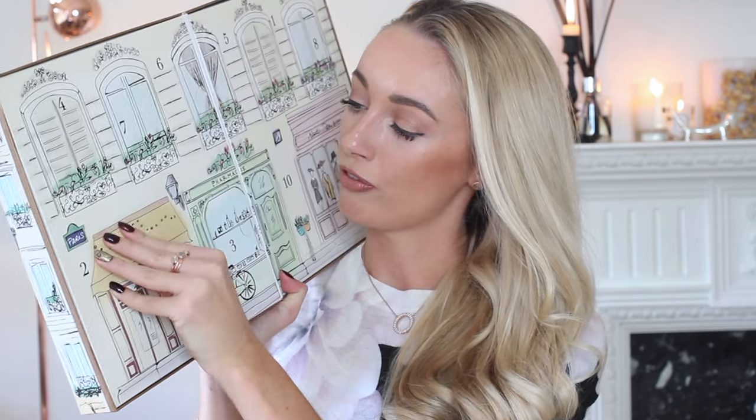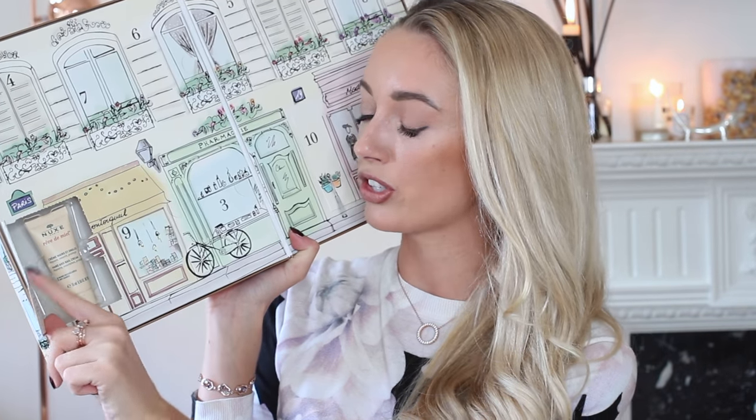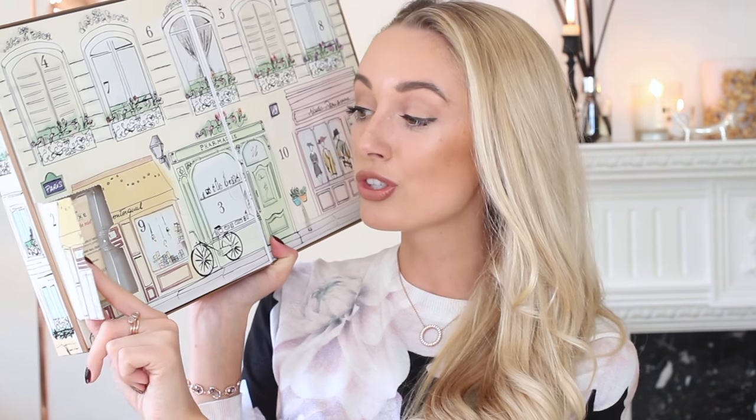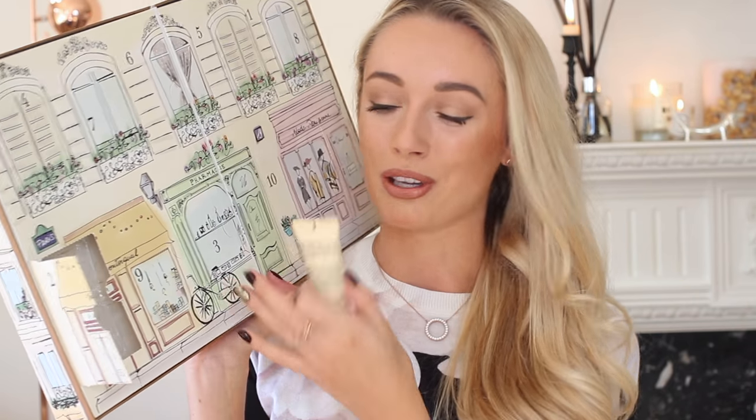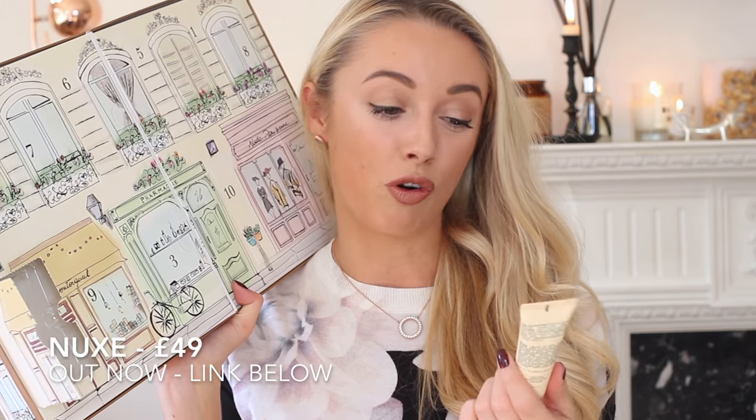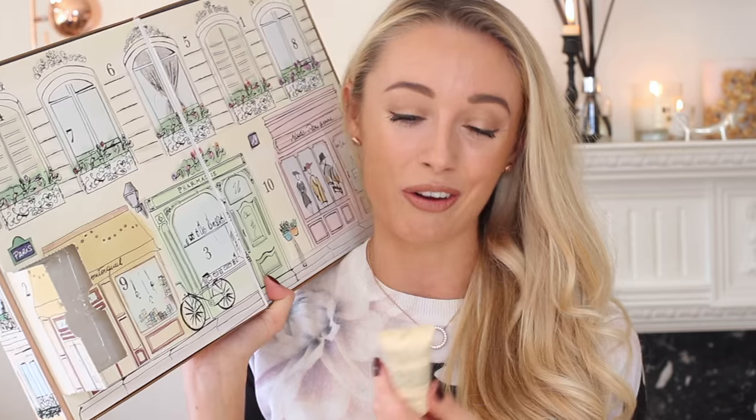Opening number two very carefully — inside the door it tells you a little more about the product. It says crème prodigieuse anti-fatigue, anti-stress solution, but what's actually in the door is the hand and nail cream, Rêve de Miel. I've heard a lot about this — it's a cult product. Such a good way of trying the brand's favorites. It's a perfect handbag size, especially this time of year when hands get really dry — so I'm actually going to keep that one out rather than put it back.